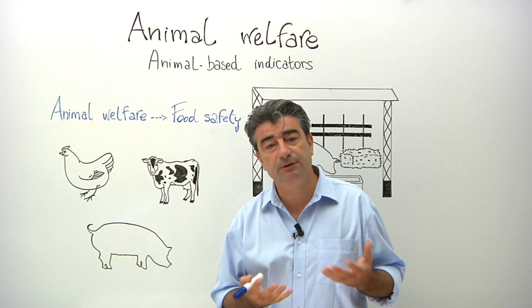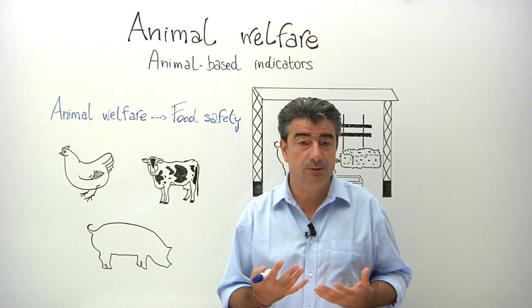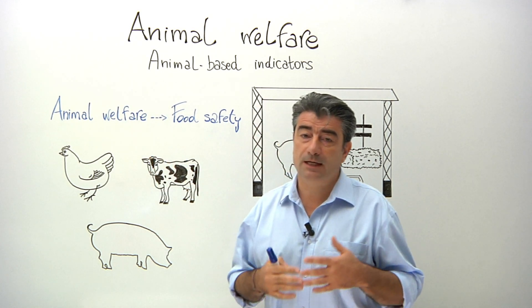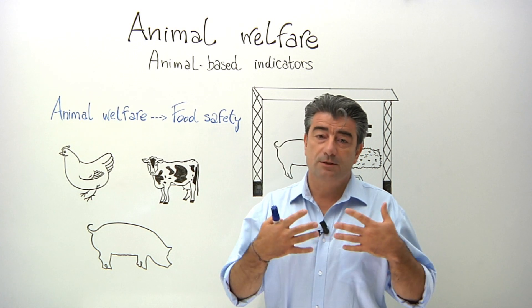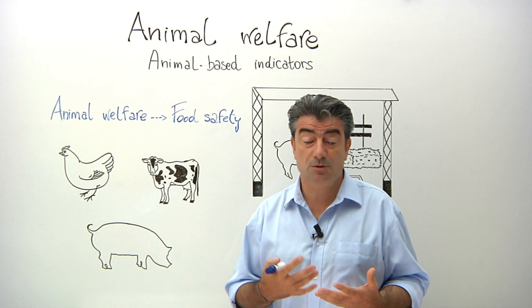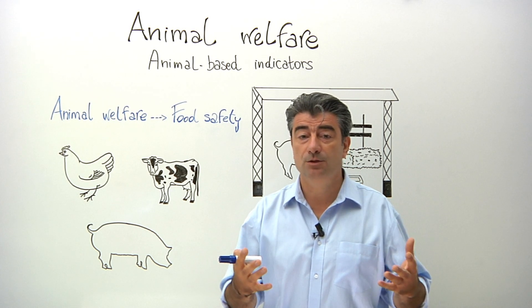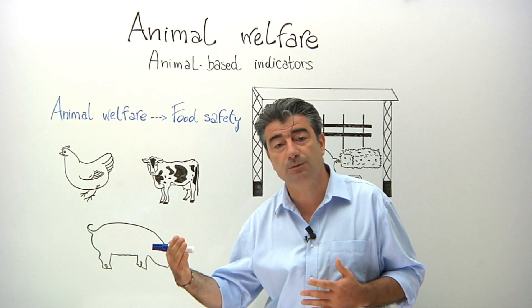But before I do that, I'd just like to briefly explain how an organization like EFSA that deals primarily with food safety has a role to play in animal welfare. The answer is quite simple: we know that the safety of our food chain can be indirectly affected by the welfare of animals, because stress, injuries and poor welfare can lead to infectious diseases among animals, some of them being foodborne to consumers.